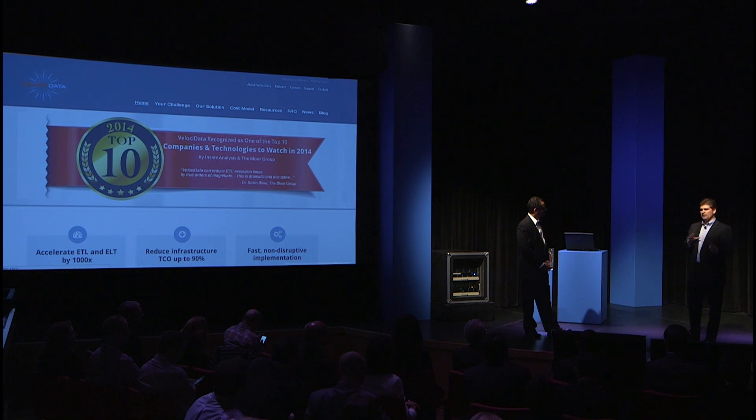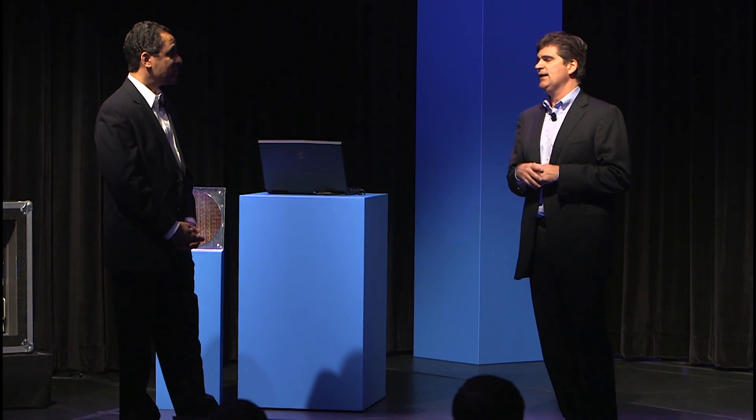One point I want to make: what makes us unique and different — because other companies do this too — is that we do it 10 times faster, a hundred times faster, a thousand times faster. A thousand times faster — not a thousand percent, a thousand times.